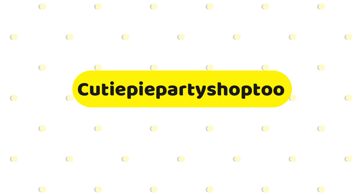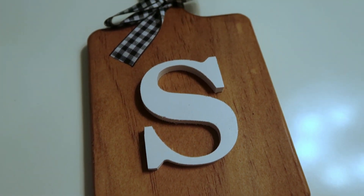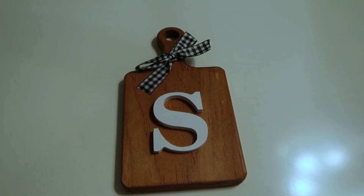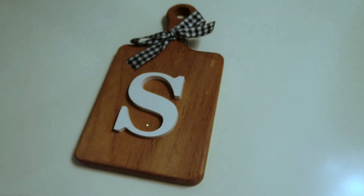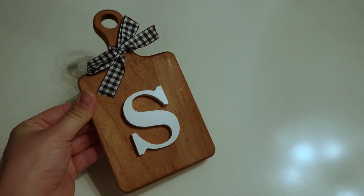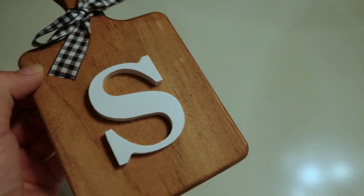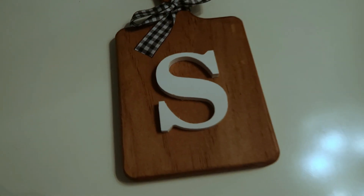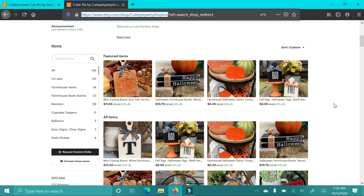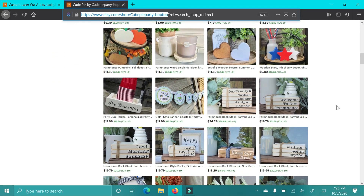The next shop is Cutie Pie Party Shop Too and she sent this adorable mini cutting board with our monogram. My last name will be Sims. I actually am already married but we haven't gotten my name changed yet — we just got legally married. I don't really have much that has the S on it and I'm really excited. I could put this really anywhere in our new house and I love the plaid bow. It's so cute. She has a bunch of cute tiered tray stuff — available in white and black.